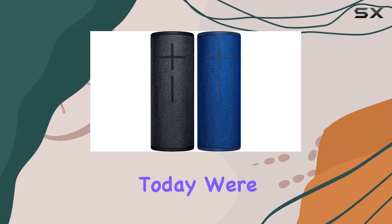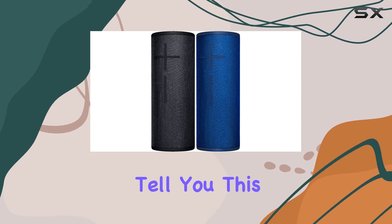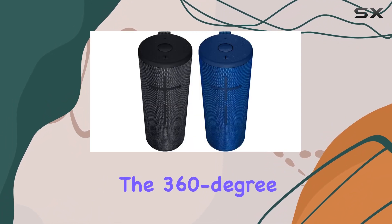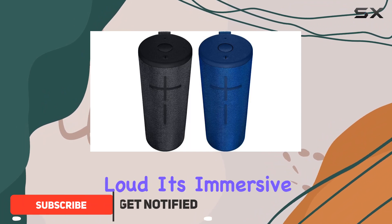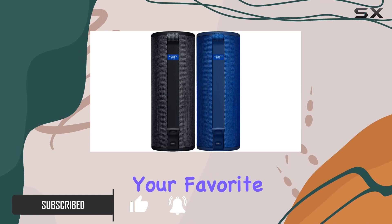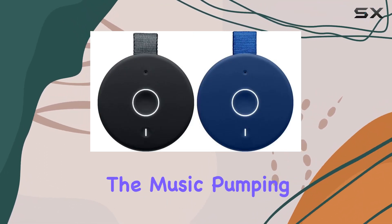Hey everyone, today we're diving into the Ultimate Ears Megaboom 3. This speaker is an absolute powerhouse — the 360-degree sound it delivers is not just loud, it's immersive, with a perfect balance that lets you catch every note in your favorite tunes.